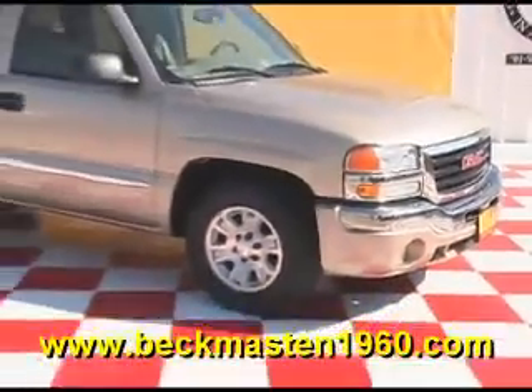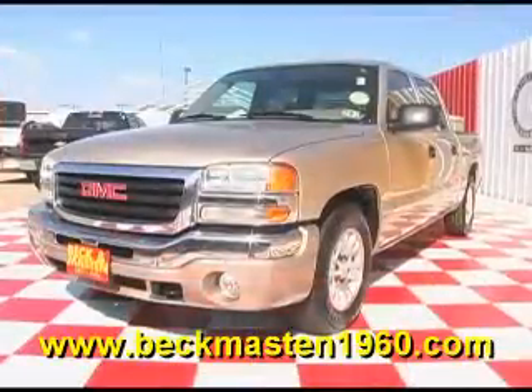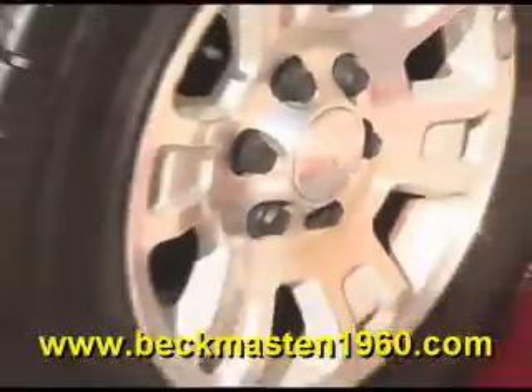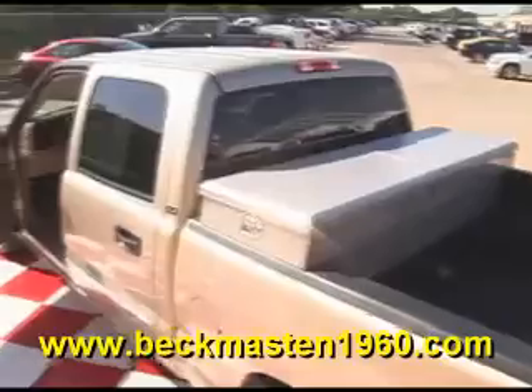Beck & Maston 1960 proudly presents the super clean 05 GMC Sierra Crew Cab. This beautiful truck has alloy wheels, a spread-on bed liner, and a toolbox.